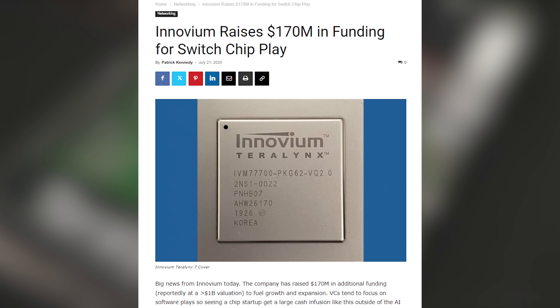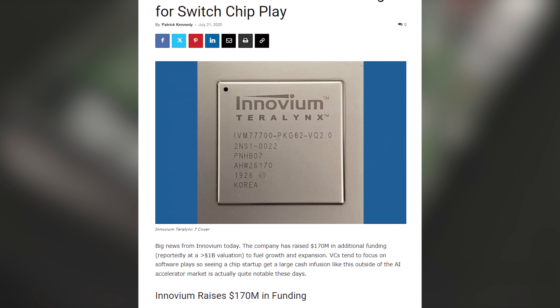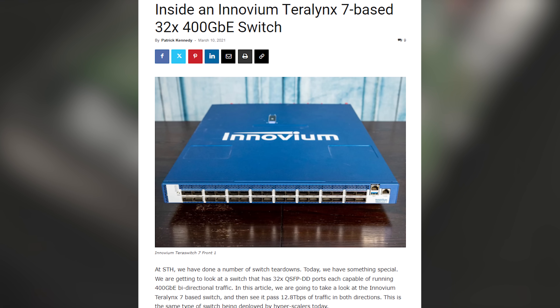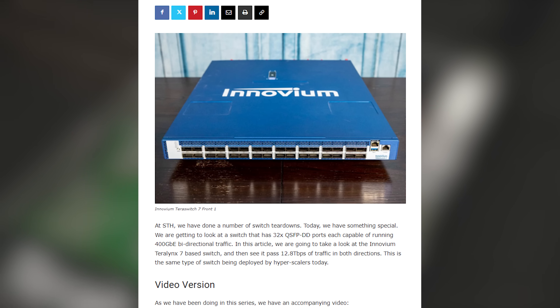Back in 2021, there was a company called Inovium, right down the way — a startup trying to break into the switching market. There were a lot of folks trying to break Broadcom's stranglehold on the merchant silicon switch market, and Inovium was probably the most successful. Back in 2021, we looked at the Teralynx 7, which was a 12.8 terabit, 400-gigabit, 32-port switch. Back in those days, that was pretty high-end, and some hyperscalers actually started to buy it.